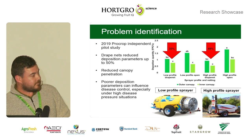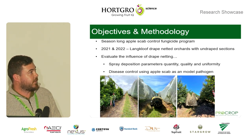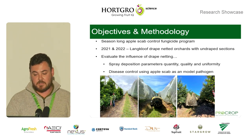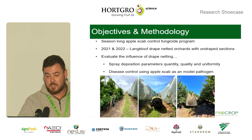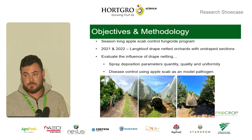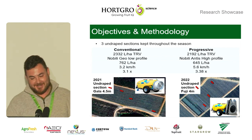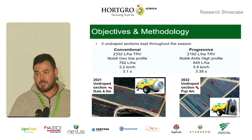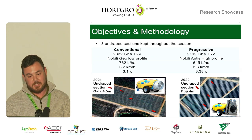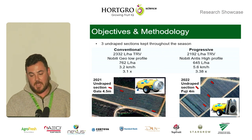For that specific reason, in 2021 and 2022, we investigated the influence that drape netting has on spray deposition parameters — quantity, quality, and uniformity — and also on disease control using apple scab as a model pathogen. We did these studies specifically in the Lankloof to make sure that we had some disease pressure. In 2021, we used a 4.5-meter Gala orchard with a conventional spray application strategy, specifically using low-profile spray applicators at slower speeds and higher air volumes and higher spray volumes.